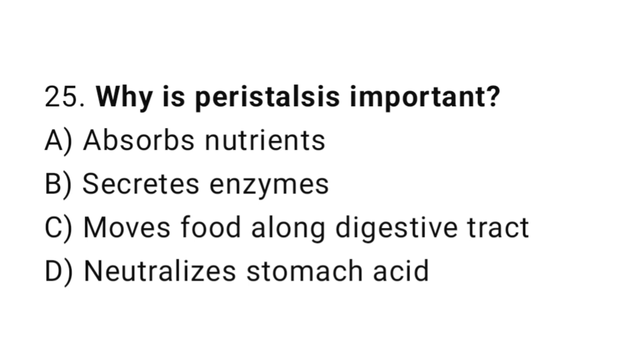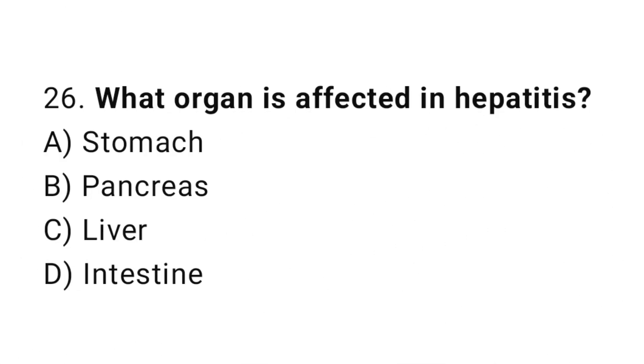Question number 25: Why is peristalsis important? The correct answer is C: Moves food along the digestive tract. Question number 26: What organ is affected in hepatitis? The correct answer is C: Liver.